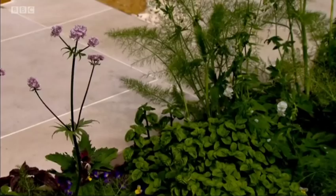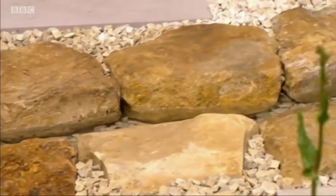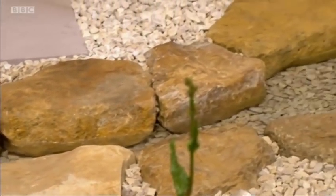You look closer and things like the planting, the geranium, the fennel, the shadows there and the lovely rills just pouring through this garden. It's beautiful. That certainly is.